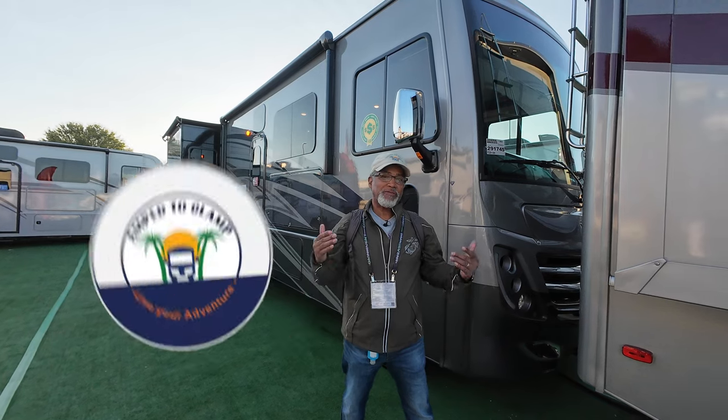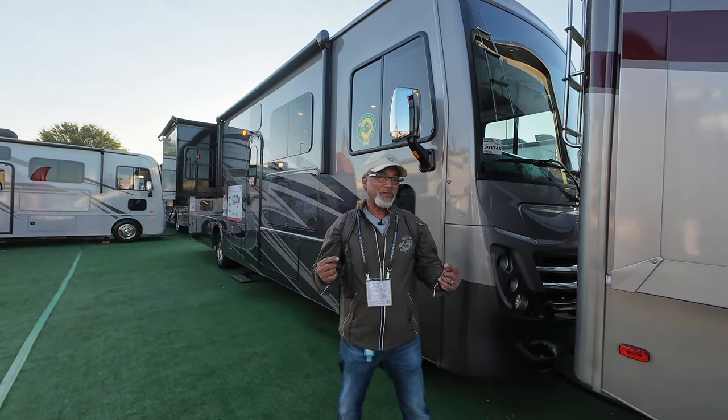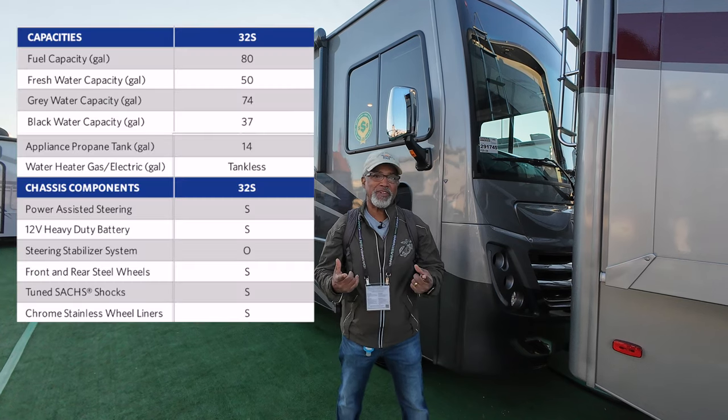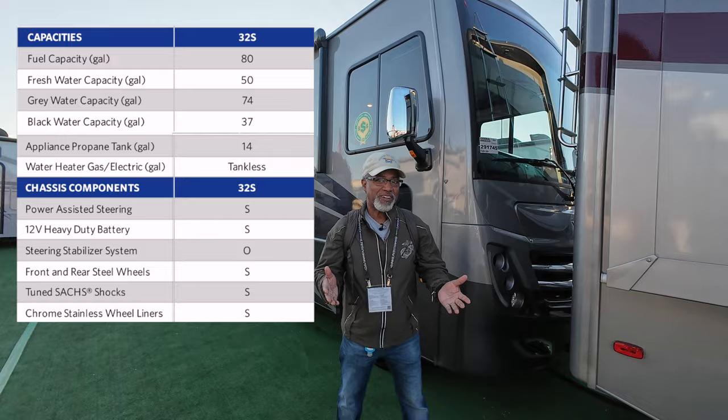This is the smallest Class A RV with two full baths — the 2024 Fleetwood Flex 32S. First, we're going to show you the outside and then the inside. We'll give you a pet peeve, Sherry's favorite feature, and a build quality rating. So let's go.